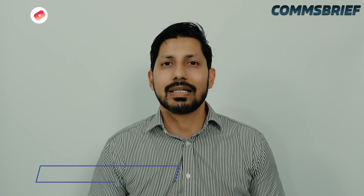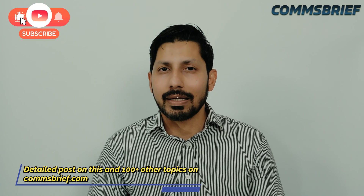Thanks for watching the video guys. I've written a very comprehensive post on this topic — have a look at the link in the description below.